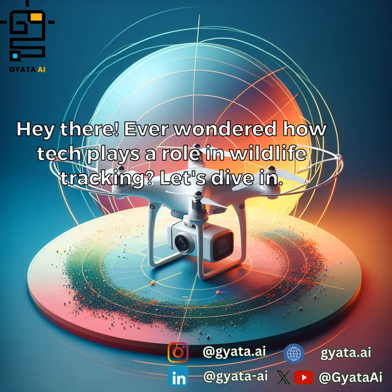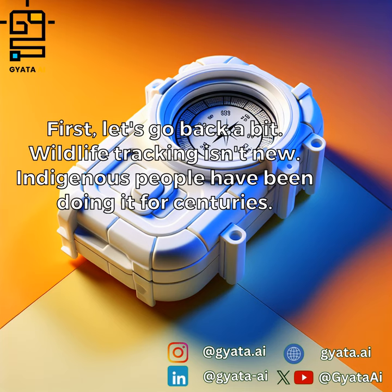Hey there! Ever wondered how tech plays a role in wildlife tracking? Let's dive in. First, let's go back a bit. Wildlife tracking isn't new — indigenous people have been doing it for centuries.